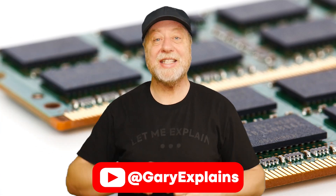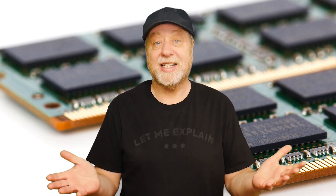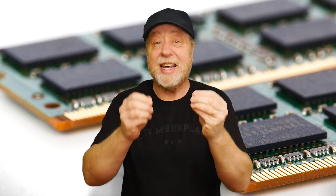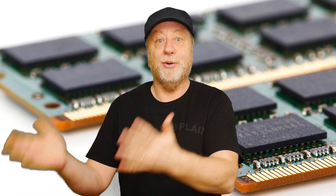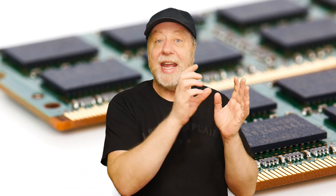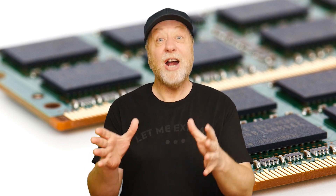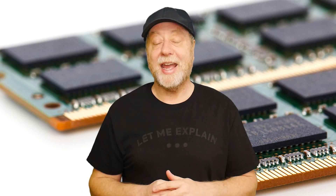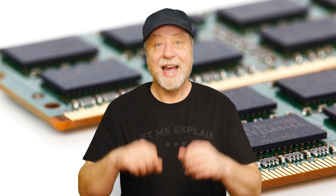Hey there, my name is Gary Sims and this is Gary Explains. We all want the best performance we can get from our gadgets, from our technology, whether it's a laptop, smartphone, desktop, or even a camera. We want to tune it, tweak it, and set it so we can get the best performance out of it — considering we've paid for it, of course we want it to perform the best.